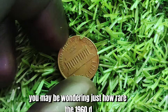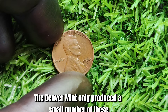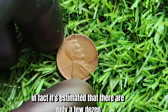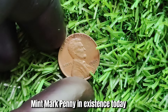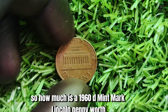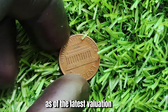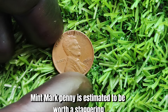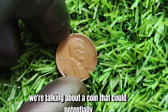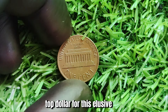You may be wondering just how rare the 1960 D Mint Mark Lincoln penny really is. The Denver Mint only produced a small number of these pennies, making them extremely scarce. In fact, it's estimated that there are only a few dozen known examples in existence today — rarer than a diamond in the rough. As of the latest valuation, the 1960 D Mint Mark penny is estimated to be worth a staggering $1.4 million. Collectors are willing to pay top dollar for this elusive and valuable coin.